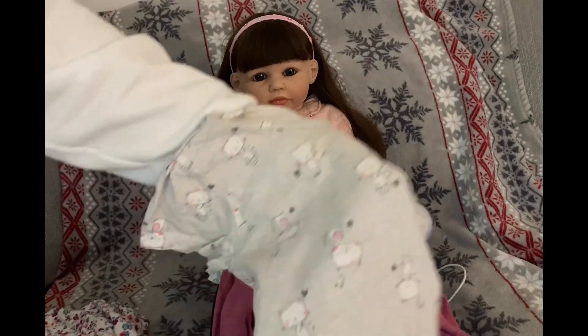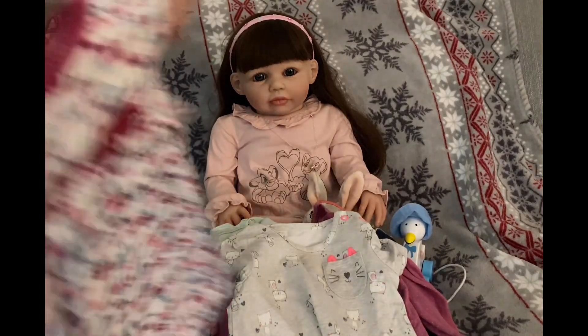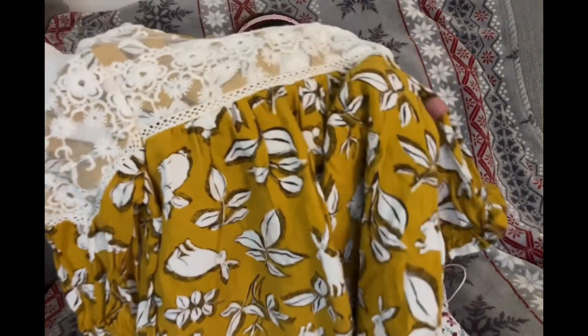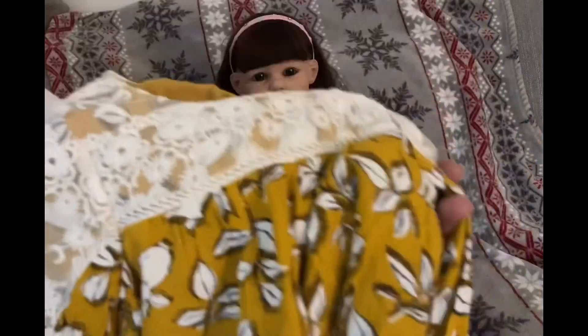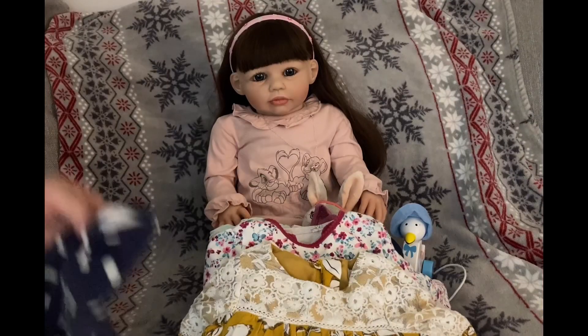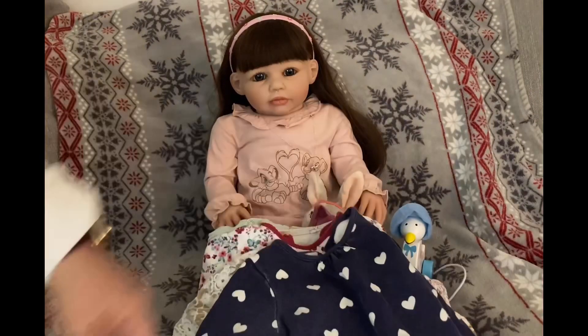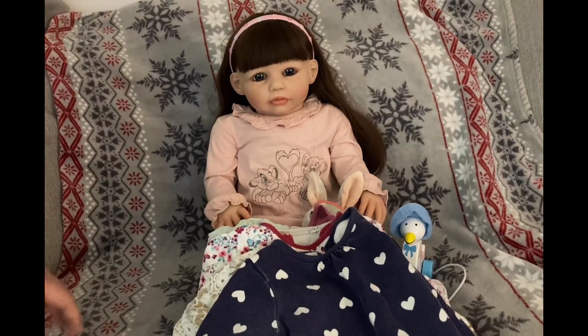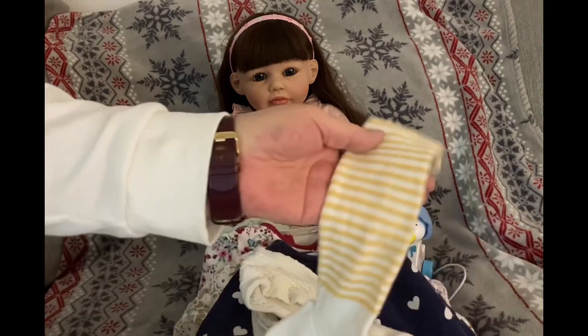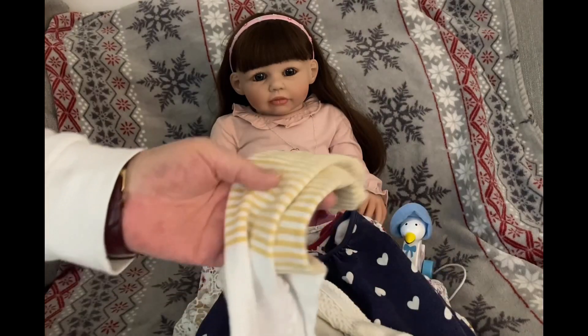We've got a little cat top, and a pretty dress — it's one of those with the puff balls and it's all lined, that's from George. We've got this lovely yellow one; it's kind of an autumny colour, it's got lace and it's really pretty. And we've got this little navy one with hearts.